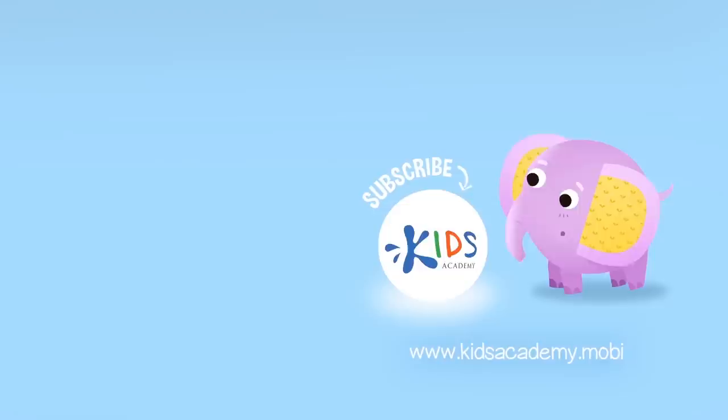Subscribe to our channel to stay updated on new videos. Find links to our apps in the comments below.